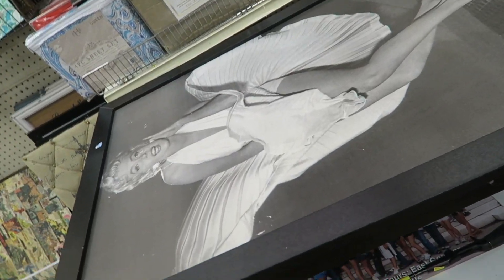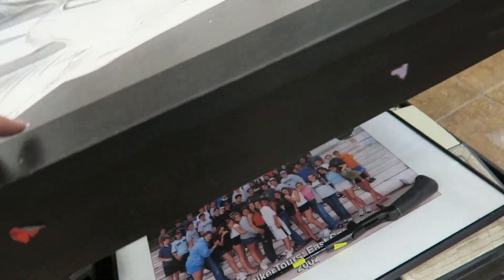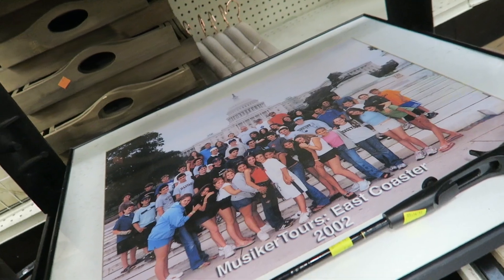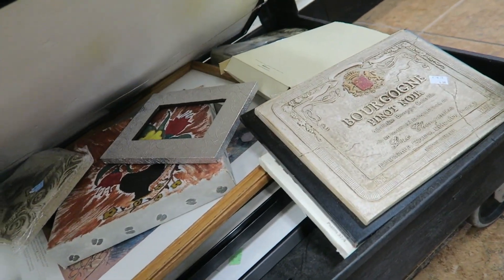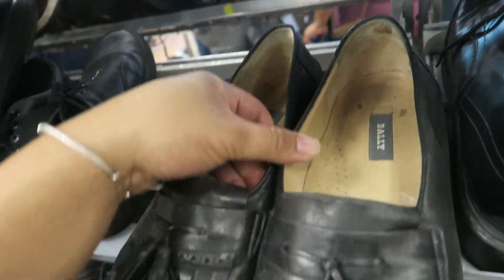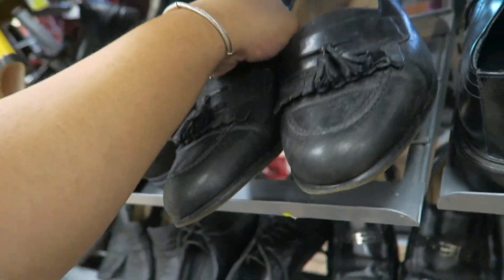Do you see this giant thing of Marilyn Monroe? It's $15. That's awkward — this is like a school photo. Pinot Noir — nothing down there. Just found some of these pineapples and some men's Vans shoes. These can actually be cleaned up pretty well, but they're a size 12, so they're huge.